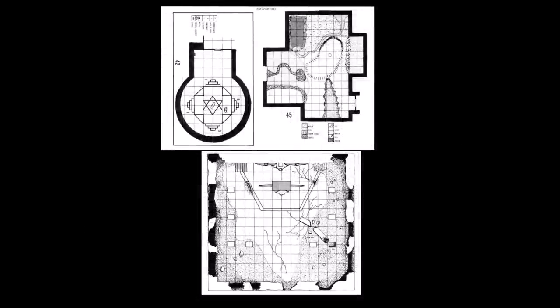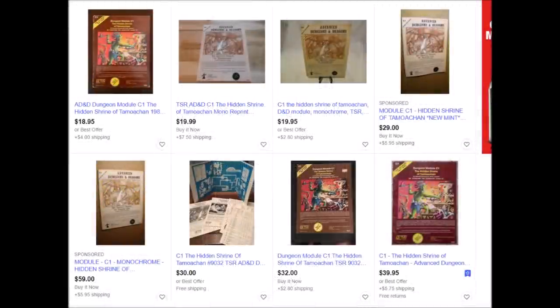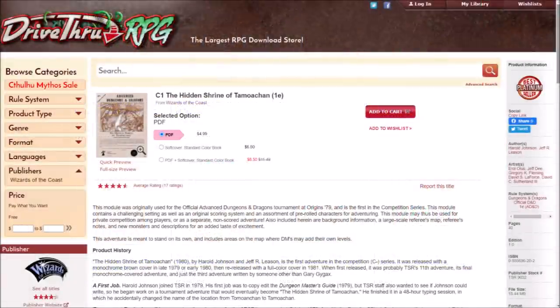Getting a copy of this classic module is also pretty easy, as it was widely distributed. Auction sites have this one going for between $20 and $50 depending on condition and completeness. This is also available for print-on-demand at DriveThruRPG for only $8.50, which includes both the print version and the PDF — and that's obviously a great buy.